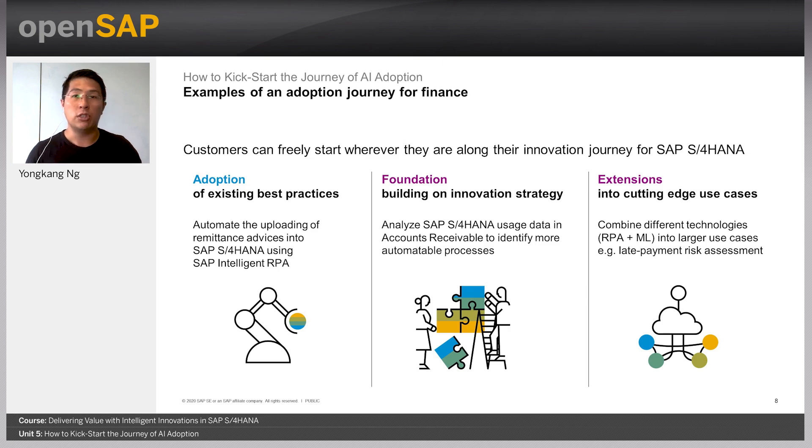It's important to know that not all journeys need to start from scratch — customers are free to start wherever they are along their journey. Using the example of finance, customers can start by adopting existing best practices such as the bot for automating and uploading of remittance advice into SAP S4HANA, which is available on the SAP Best Practices Explorer or the Intelligent RPA Bot Store. By analyzing usage data within a process such as accounts receivable, customers can identify and discover other automatable processes beyond the first example.